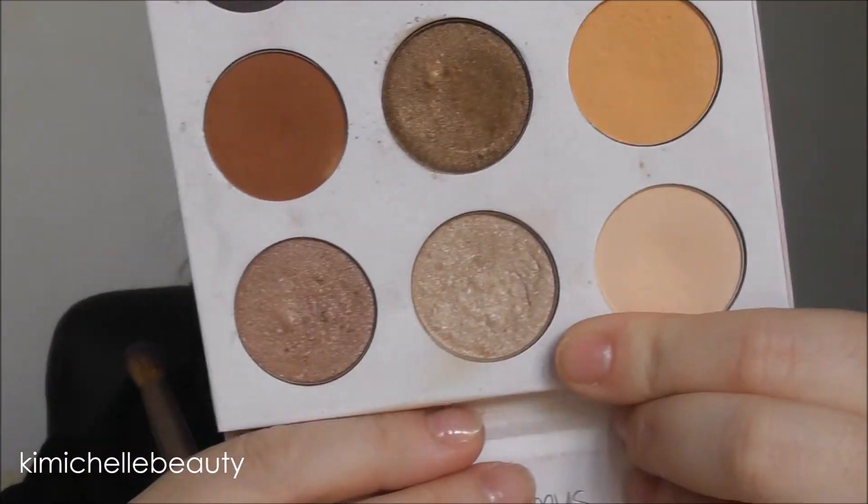I went in with a bit more of that bronze shade on my finger and just packed a bit more on as some of it had blended out. I'm then going to take the top shimmery shade in the middle and apply that on my inner corner and my brow bone.